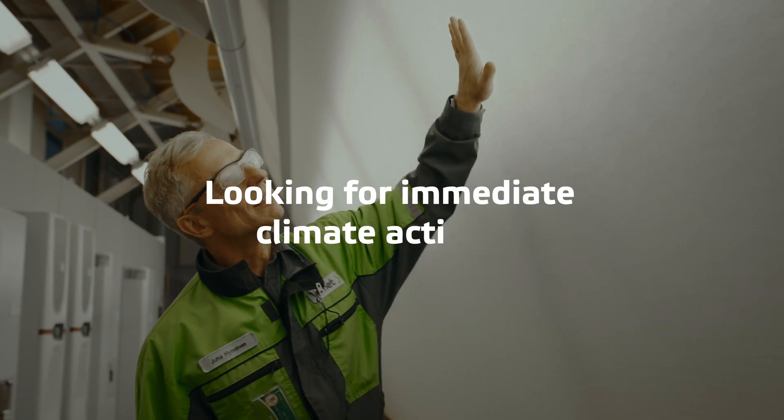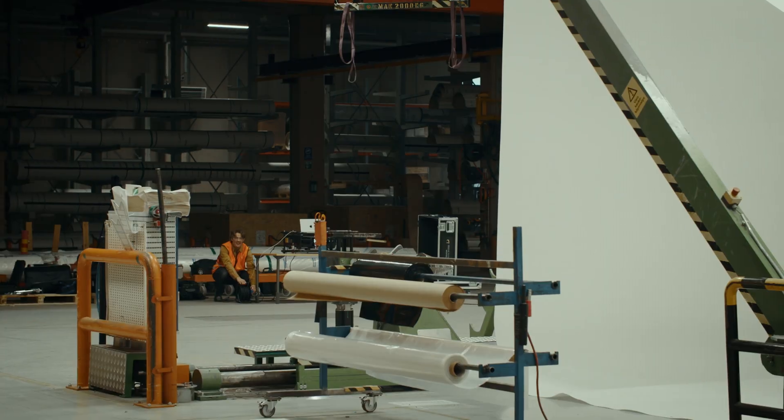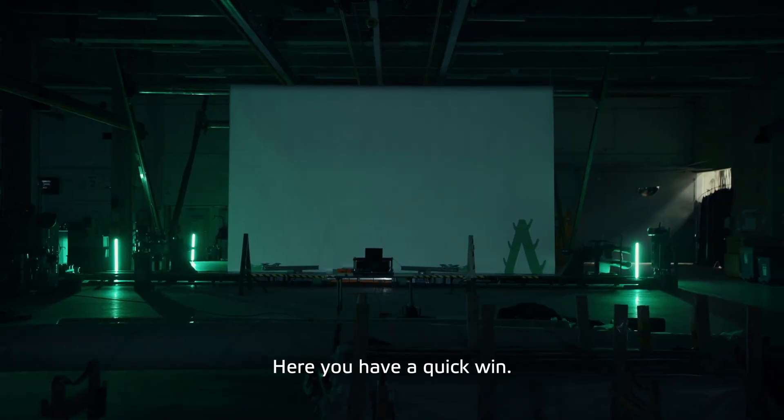Are you looking for immediate climate actions? Here you have a quick win!